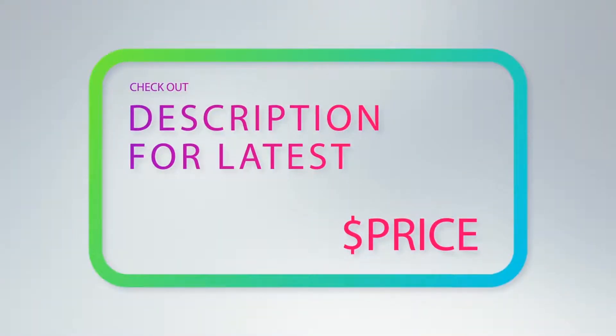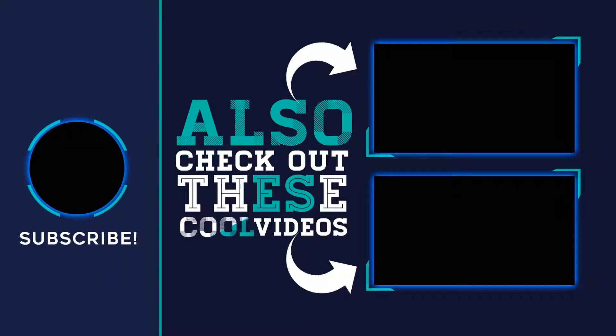For more information and the latest price, check out the product links in the description underneath the video. Thank you for watching this video — hope you found it helpful! Please remember to leave a like and subscribe to my channel. If you have any questions, you can leave a comment below.